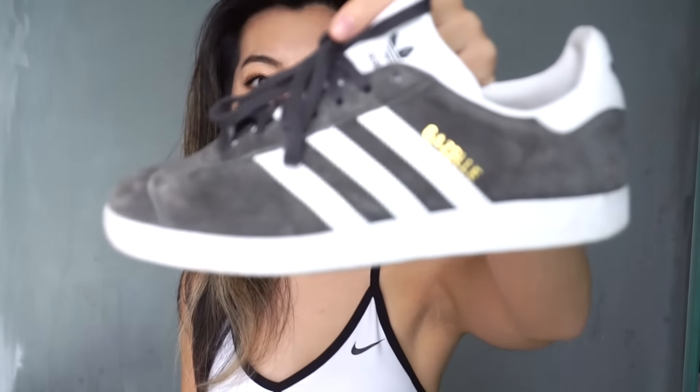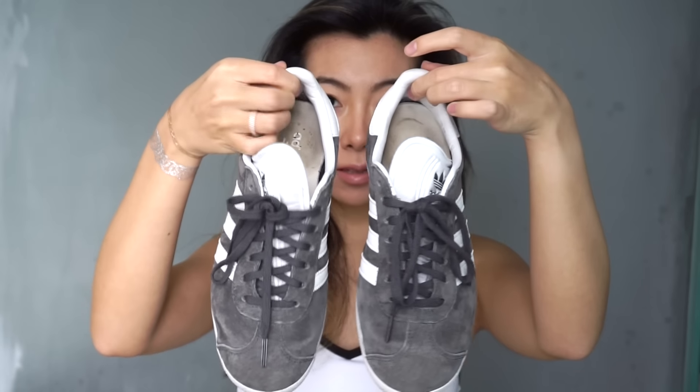These are my new Adidas sneakers. The style is the Gazelle — I think that's what it's called. I love them so much. I've honestly overworn them — you can see how dirty the soles are, and the inside is really dirty too, which is how you know. I've only had them for about a month. They're a grey suede material which I love, and I love the white — it just really pops out. So casual, so comfortable. I'm thinking of getting another pair.